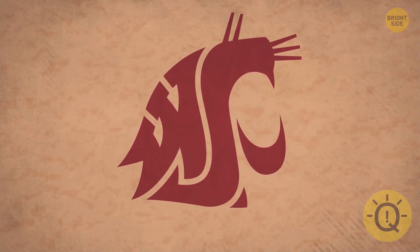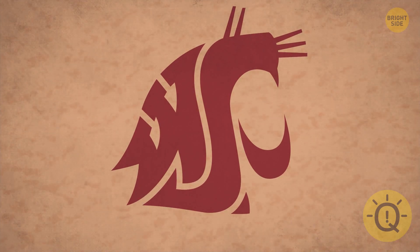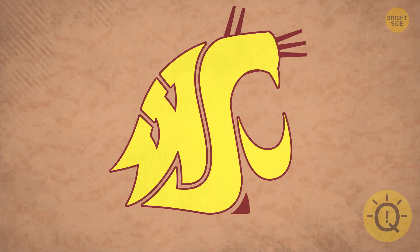Washington State University's mascot is a cougar, but it's also the initials WSU forming the shape.